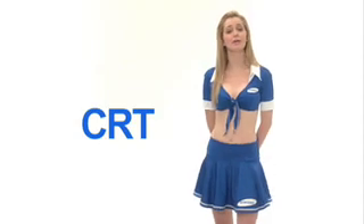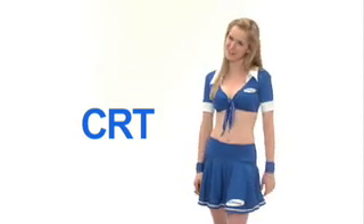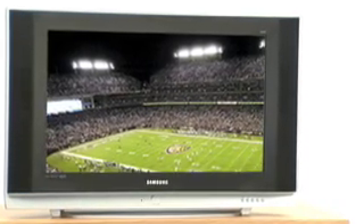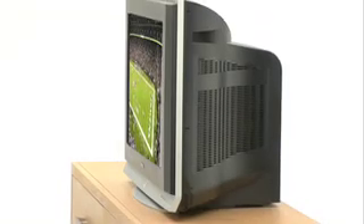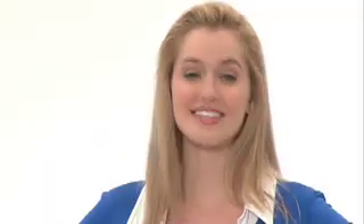CRT is a choice for anyone on a budget who wants a great mid-sized HDTV at an affordable price. CRT's size will fit perfectly into your old TV space, and its HD picture is gorgeous. And on top of that, Samsung makes a CRT called Slim Fit that's a third thinner than traditional CRTs.